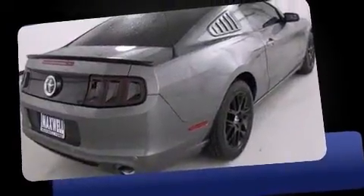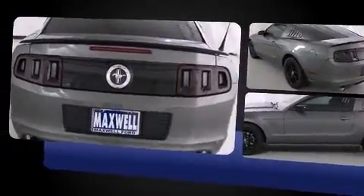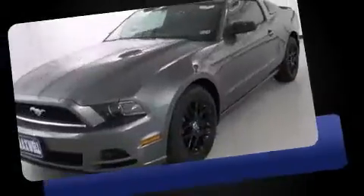Discerning drivers will appreciate the 2014 Ford Mustang. This two-door, four-passenger coupe offers the latest in technological innovation and style. Ford made sure to keep road handling and sportiness at the top of its priority list.